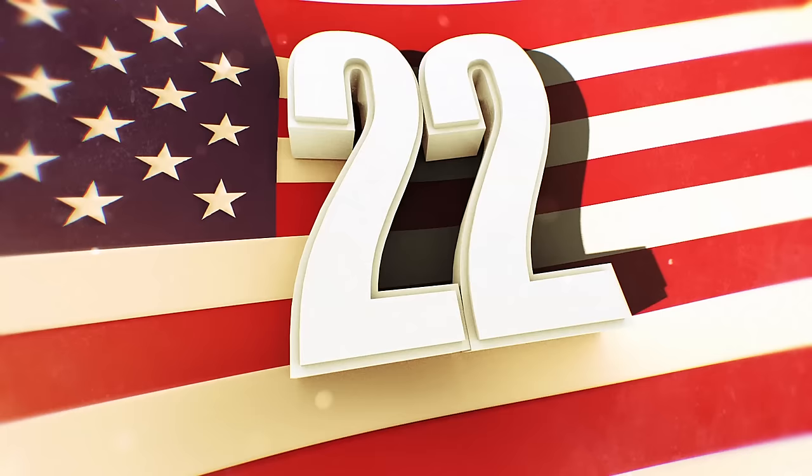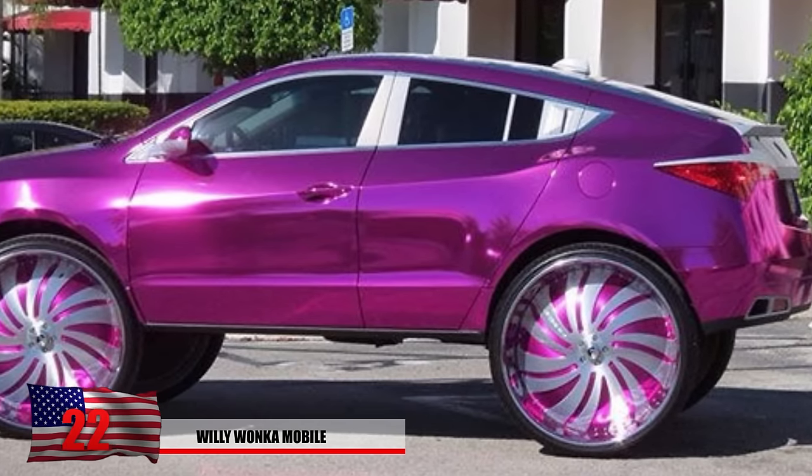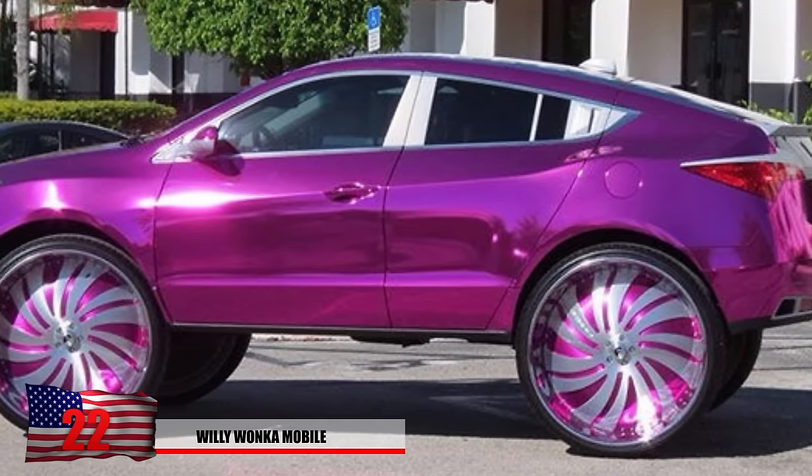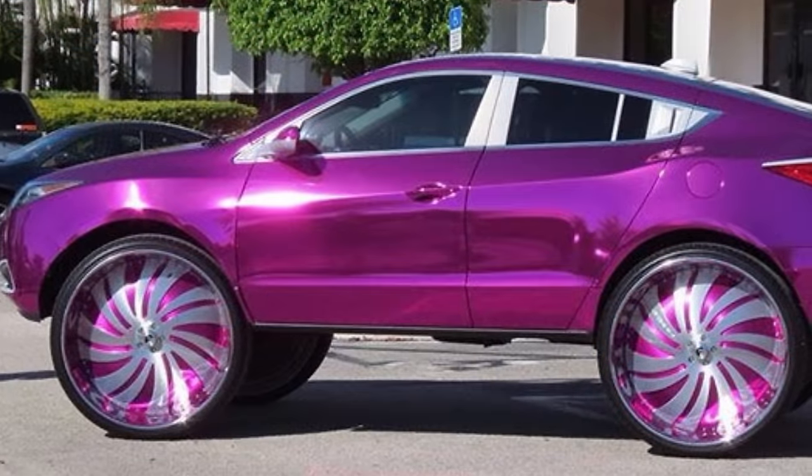Number 22: Willy Wonka Mobile. If Willy Wonka tried to trick out his ride, we'd imagine it'd look something like this. With the purple chrome paint and those rims, you know he'd be riding in style. It looks like he'll have enough room in the back seat to fit 5 or 6 Oompa Loompas. He might want to consider getting a ladder though.